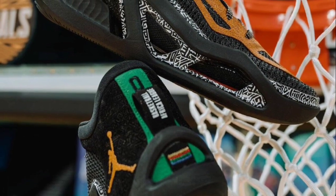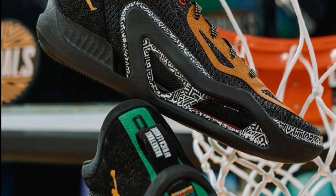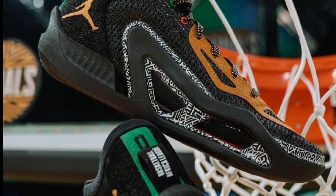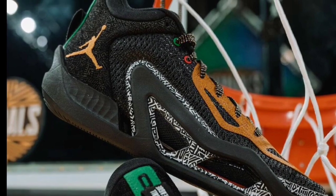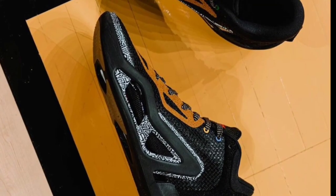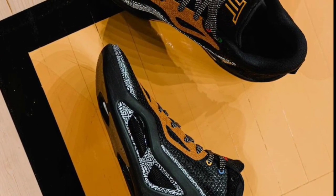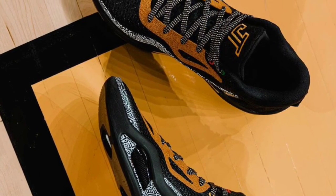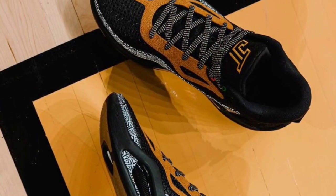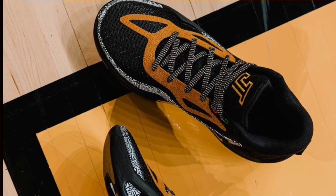This next Tatum One did not release to the public. It's actually part of a PE pack for the BAL Basketball African League and their championship teams that played in the finals. There are two Jordan 37s and this Jason Tatum One which are player exclusives. I just wanted to show it because I thought it was definitely fire. Rating this from a 1 to 10, I think this is a 10. I wish this was something we were able to get as a consumer, but it is what it is.